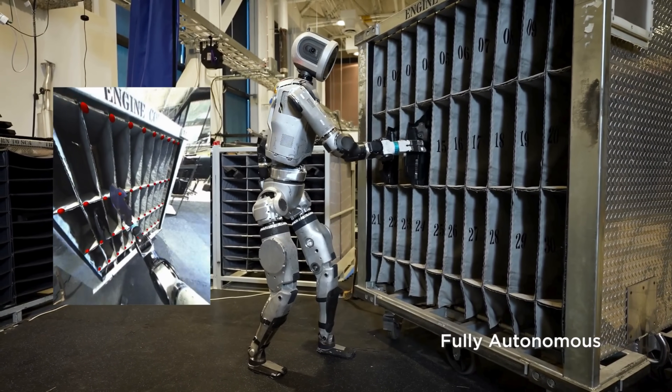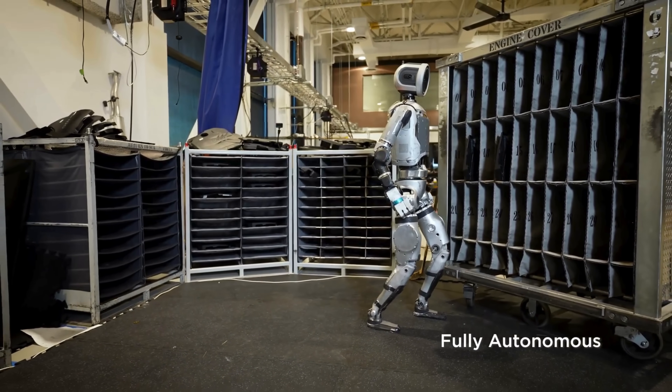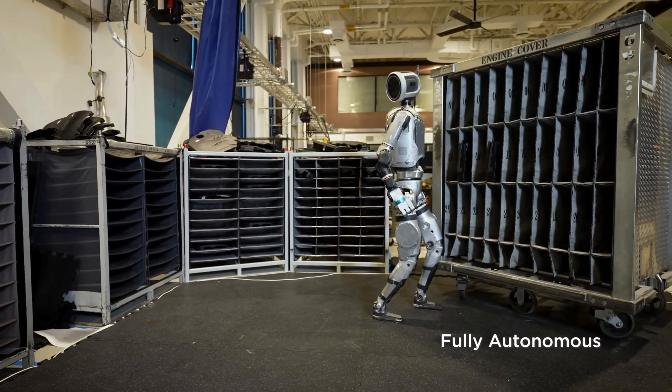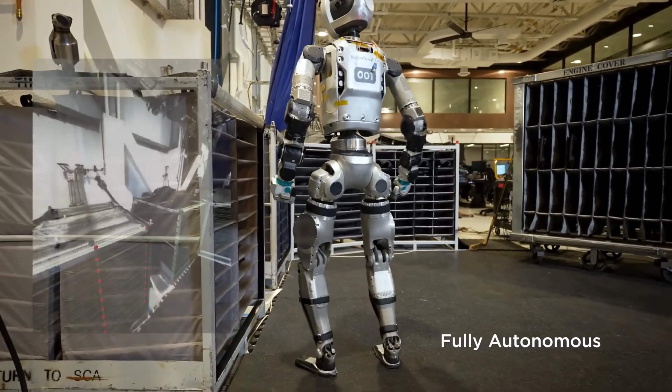Take for example the prosthetics industry. It has lagged behind in design for decades. Only until recently are they stripping away the fake silicone skin and giving amputees what they really want — a badass robotic arm.